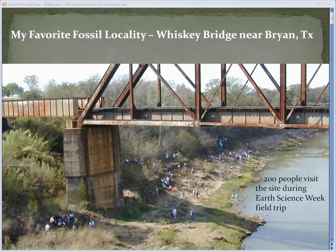I would like to show you my favorite fossil locality. It's called Whiskey Bridge, near Bryan, Texas. What you're seeing here is a picture of the outcrop with 200 people on it from one of our field trips that we ran for the Science Museum during Earth Science Week here at the Whiskey Bridge locality. We had more than 200 people here — that was a terrific trip.